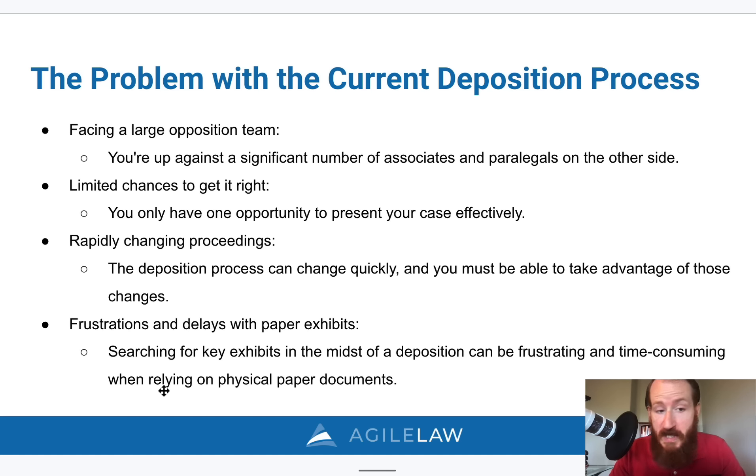Proceedings can also change rapidly. During questioning, things can change quickly and you have to be able to take advantage of those changes. The three examples I gave earlier talk about exactly that — how they're able to add things on the fly, look things up during the middle of the deposition, and find new evidence based on the testimony the witness is giving.